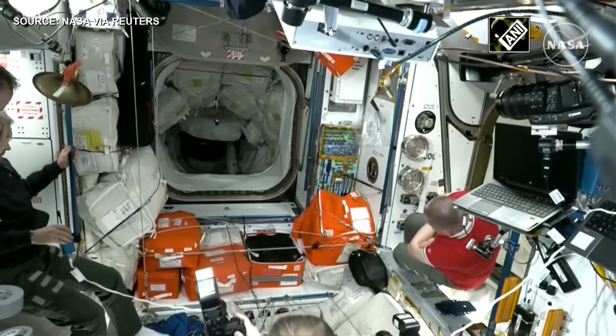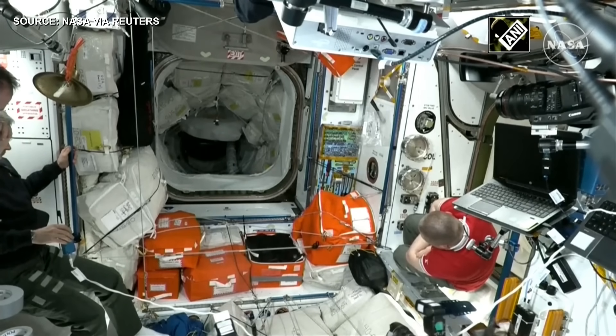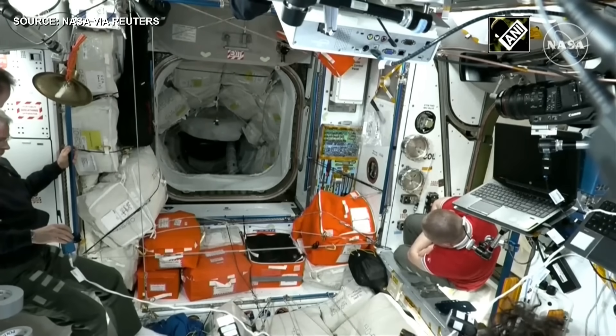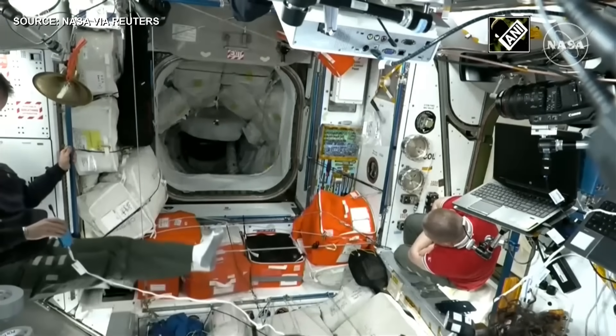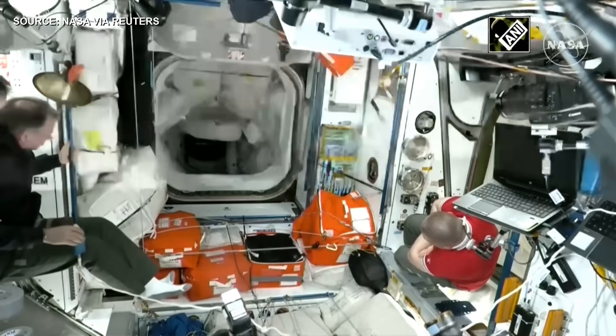Dragon, SpaceX on the big loop — be advised that S-band will be deactivated shortly. Dragon to ground will no longer be available for comm. Dragon copy.